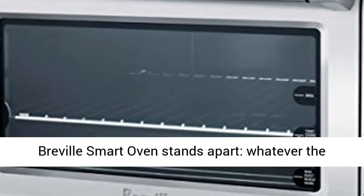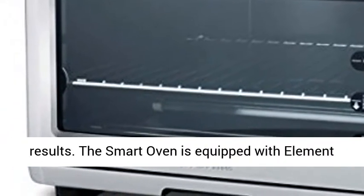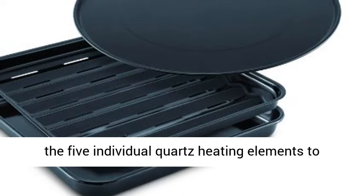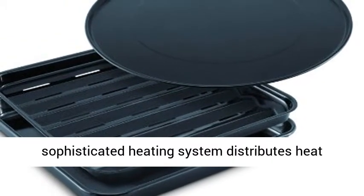This is how the Breville smart oven stands apart — whatever the food, it adjusts its heat distribution for perfect results. The smart oven is equipped with Element IQ cooking technology, which adjusts the power of the five individual quartz heating elements to cook food more evenly and quickly.